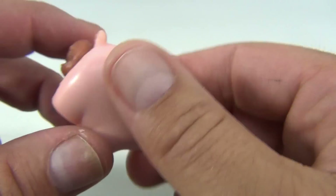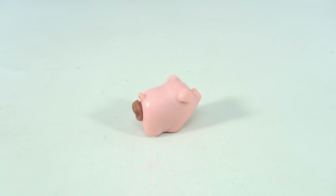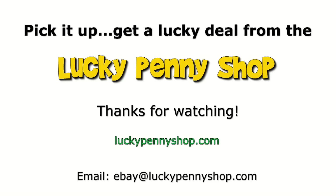Interesting. I definitely don't know how to explain it — I think you get the idea. It's a pig with a problem, I'll say. Thanks for watching our eBay product video, and always remember: if you see a lucky penny, pick it up.